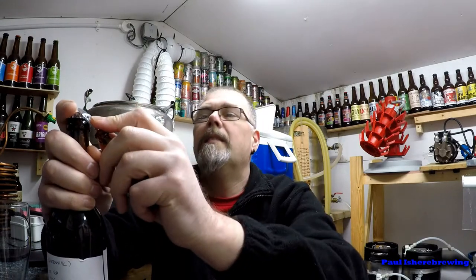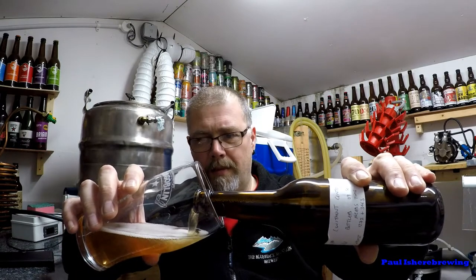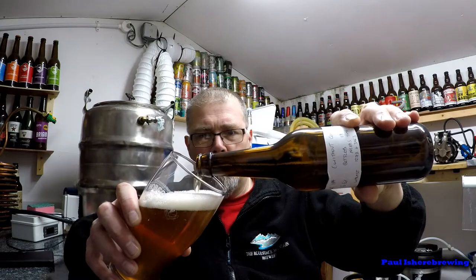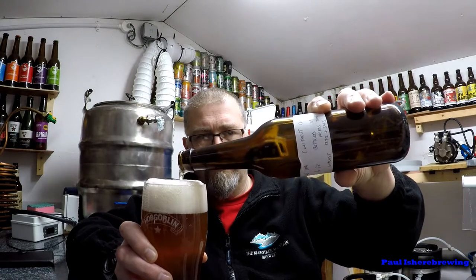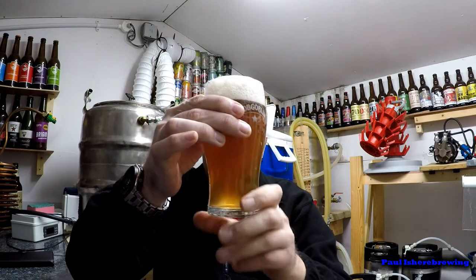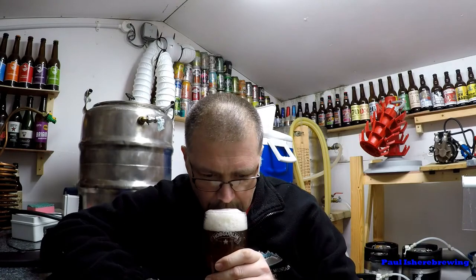Nice hiss, a bit of smoke - ooh she's lively! She's definitely carved. This has only been in the fridge a few hours and I've had this a while. A few yeasties, bit of sediment disturbed. Bit of a bad pour, a bit of a chill haze. Oh, looks like there's lots of hops - get a sniff - ooh, get fruitiness through the head.